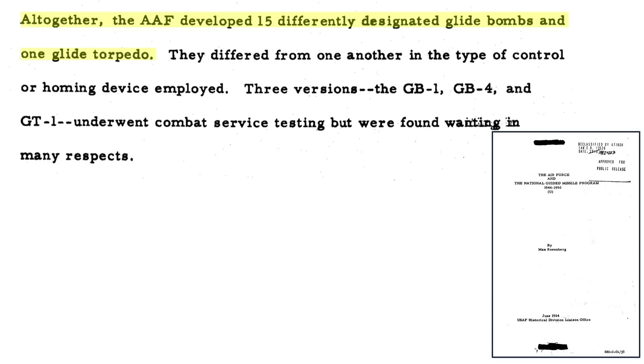The US developed 15 types of glide bombs during World War II. Only three were deployed in combat: the GB-1, GB-4, and the GT-1 torpedo. None performed as expected.